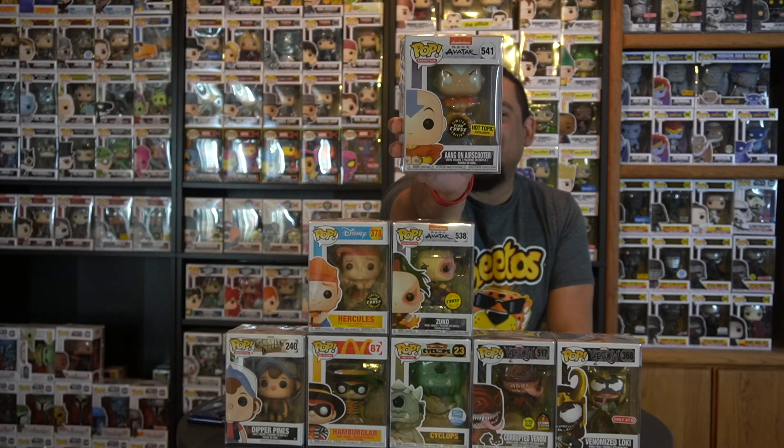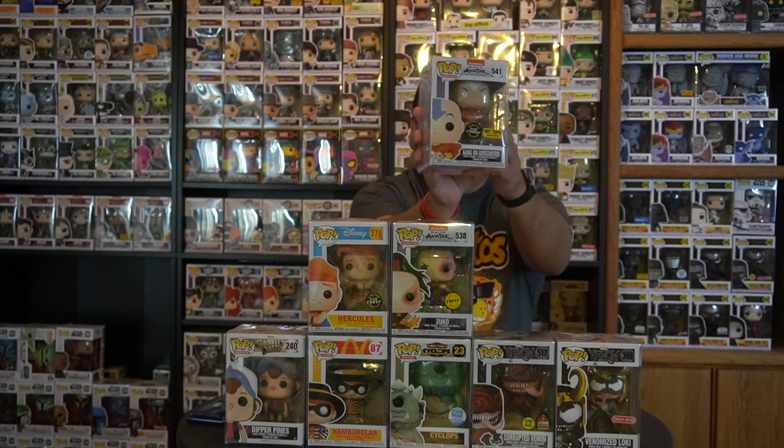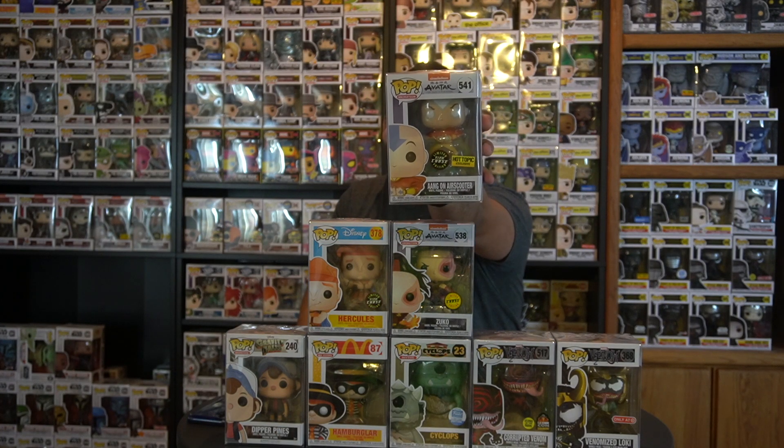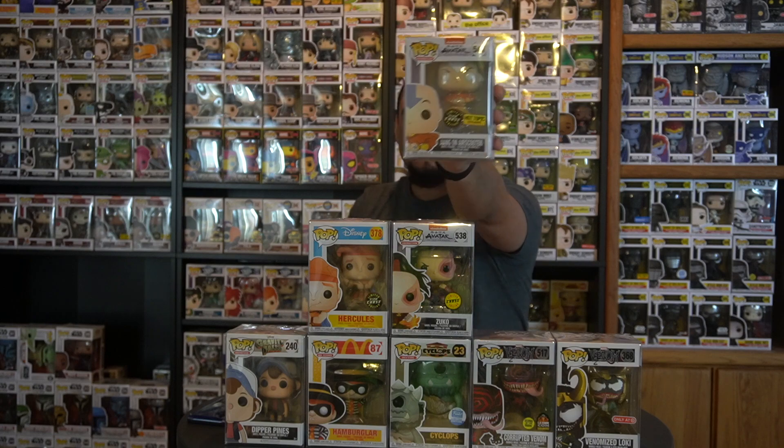The last one — all three of these bottom pops are chases by the way — is the glow-in-the-dark Aang on Air Scooter chase. This one is crazy awesome; I've been looking for it since I started collecting the Avatar line. George hooked it up — I traded in some pops that didn't fit my collection and he gave me a great deal, so I snagged this one for just $40 after trades.